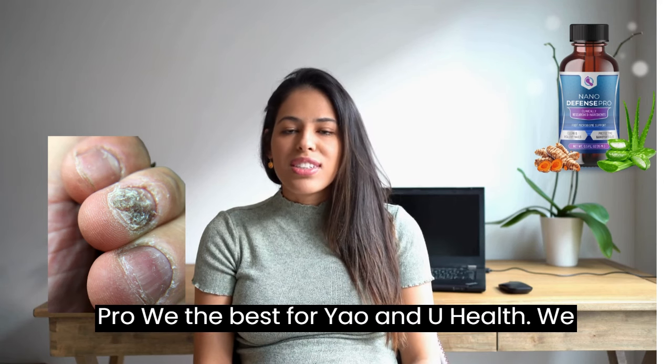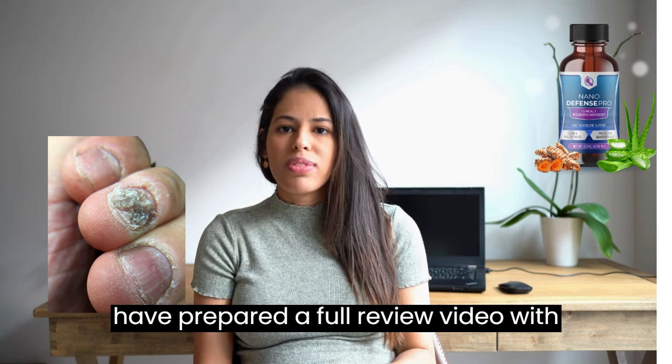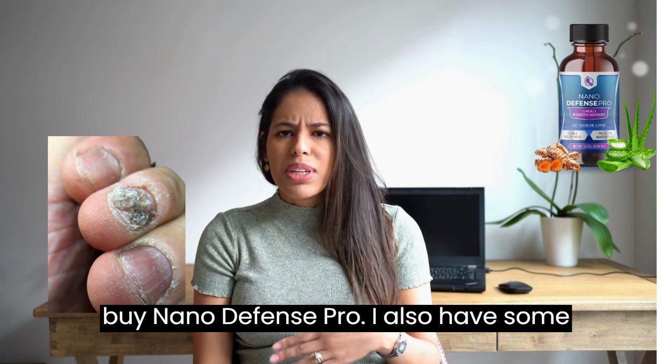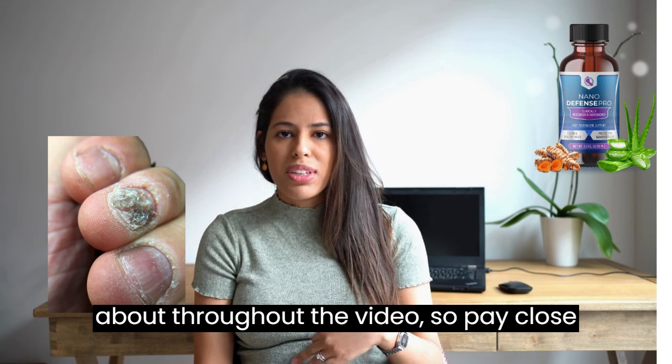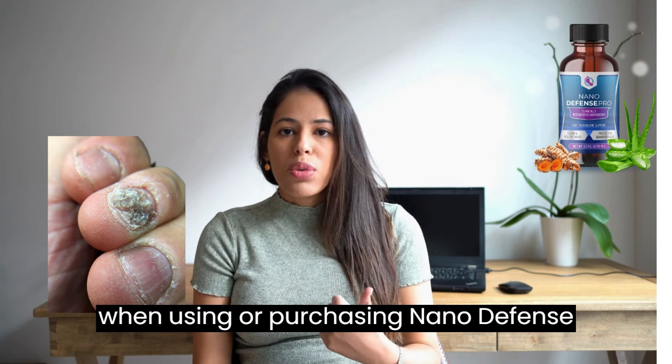Today we will talk about NanoDefense Pro. We have prepared a full review video with everything you need to know before you buy NanoDefense Pro. I also have some really important alerts which I will talk about throughout the video, so pay close attention so that you don't make mistakes when using or purchasing NanoDefense Pro.